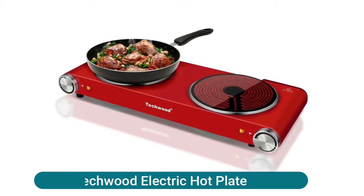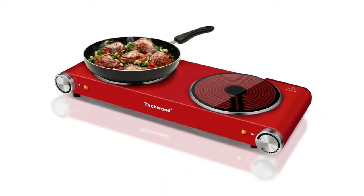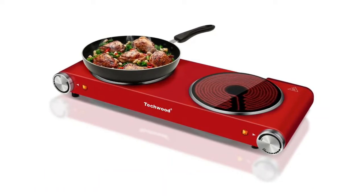Peckwood Electric Hot Plate — perfect for all kitchens for its easy control, never goes out of style stainless steel surface, and dual crystallite glass design.